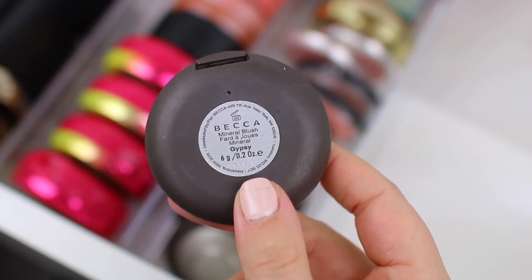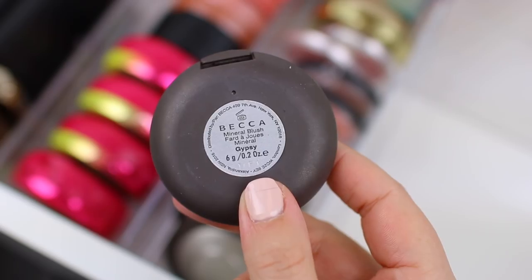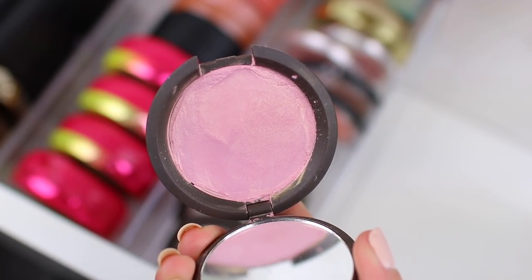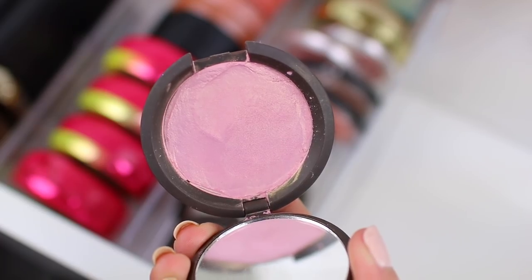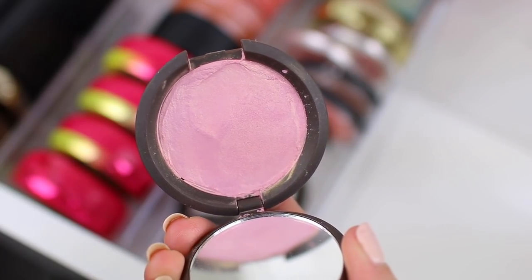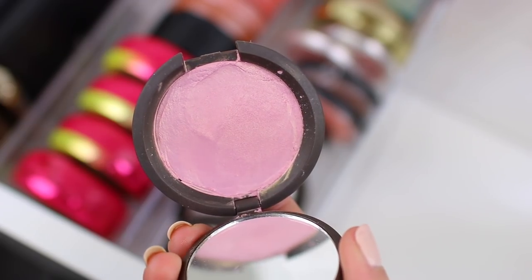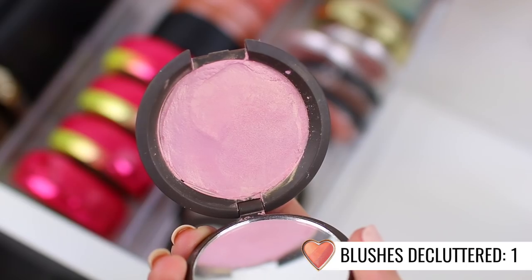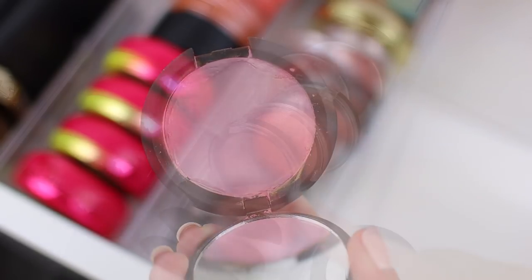Then I have the shade Gypsy, and this one is so beautiful. Mine actually broke, so I put it back together, which is why it looks a little bit rough. But I've had it in my everyday makeup drawer for a while and I don't find myself reaching for it. I think I have an Hourglass blush that's pretty similar to this one, so I am actually going to go ahead and declutter this one — I did give it a fair shot and I didn't reach for it as much as I wanted to.